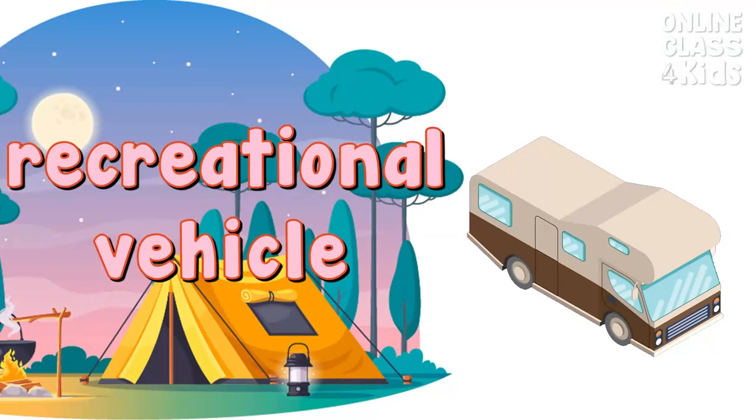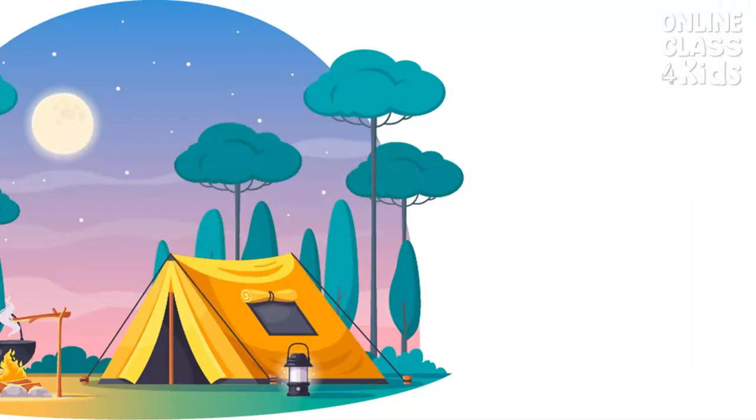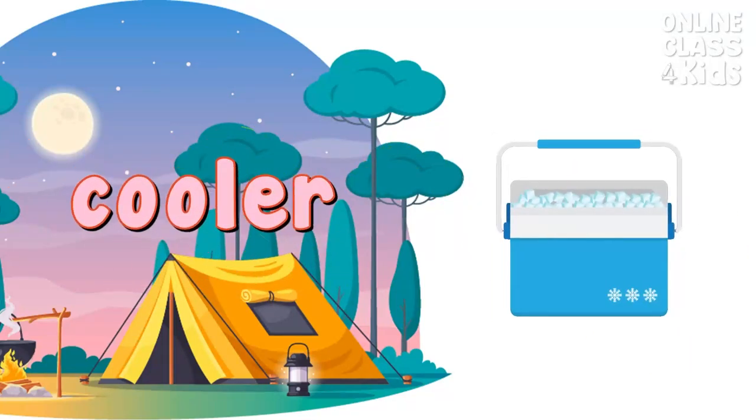Recreation vehicle. It is a motor vehicle that has a bed and kitchen. It's like a portable home that you can drive. Recreation vehicle. Cooler. It is used to keep drinks or foods stay fresh and cool for a long time. Cooler.